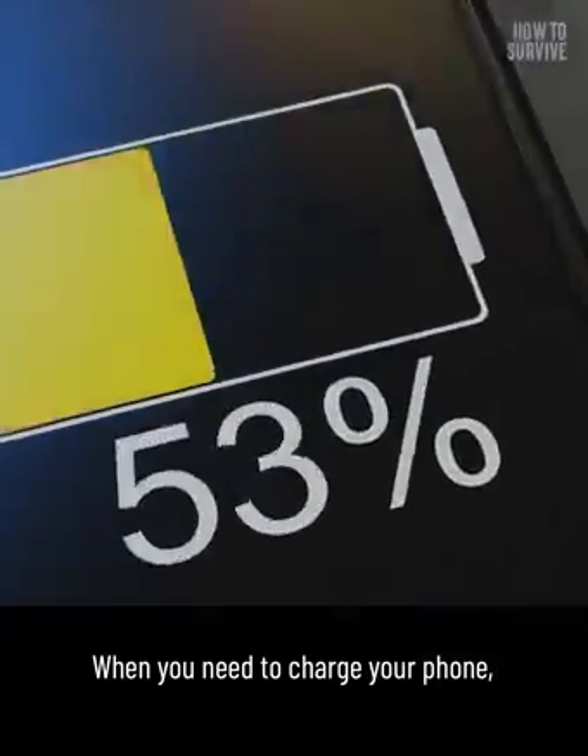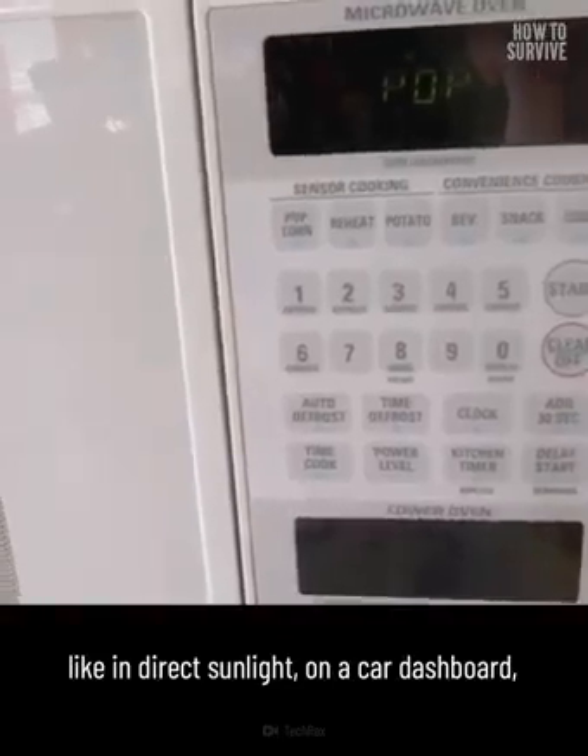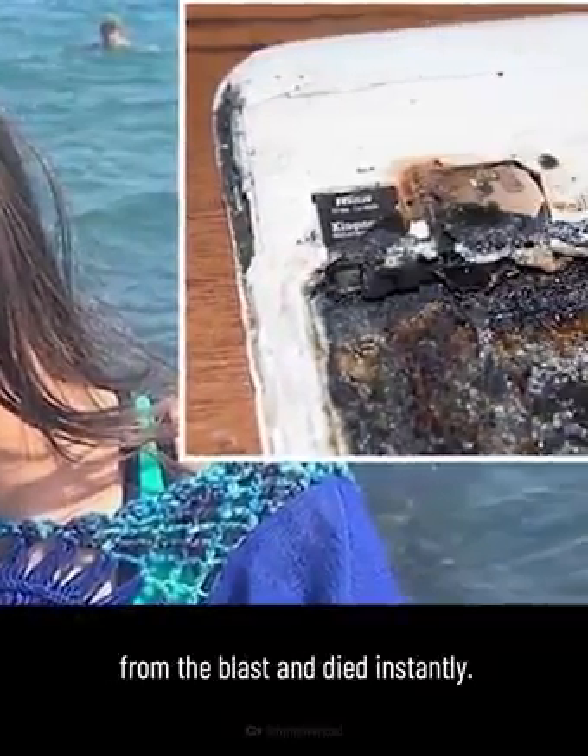When you need to charge your phone, don't put it where extra heat could build up, like in direct sunlight, on a car dashboard, under a pillow, or next to a heat source. A girl in Kazakhstan died when her phone exploded beside her bed. She plugged her phone in, listened to music, and fell asleep. She suffered severe head injuries from the blast and died instantly.